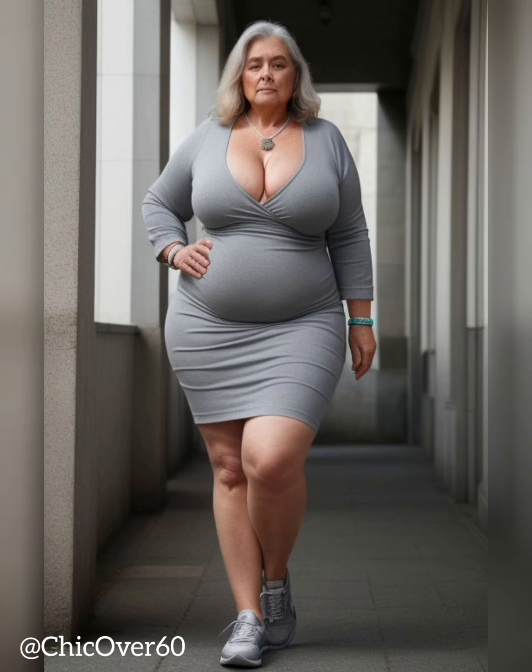As a mature woman, it can be challenging to find activewear that is both fashionable and functional. Many activewear brands cater to the needs of younger women, leaving mature women with limited options. However, there are several fashionable and functional activewear options available for mature women that can help them stay active and stylish.